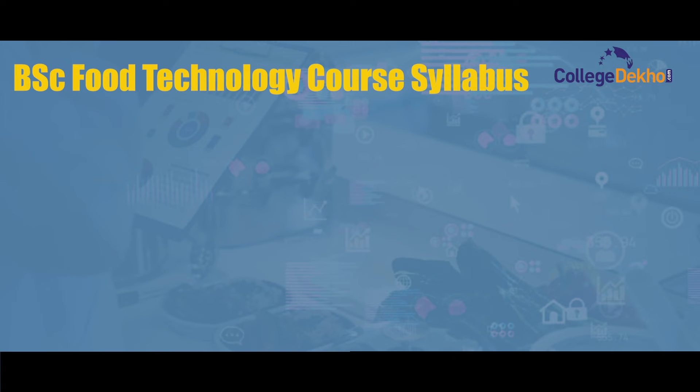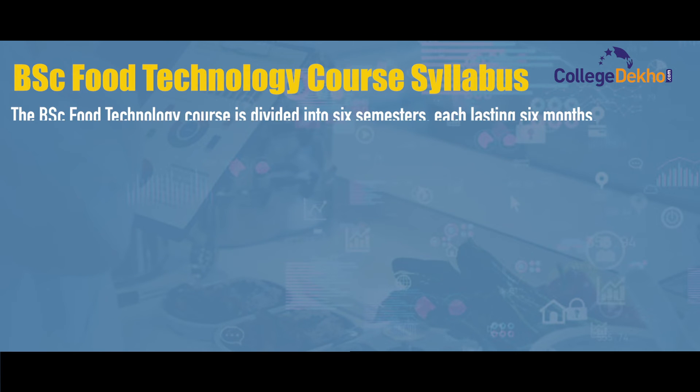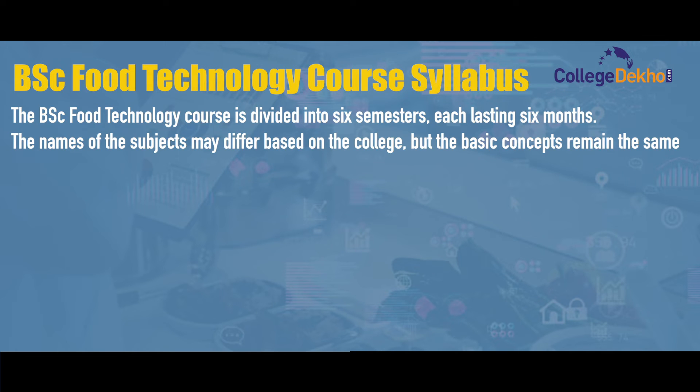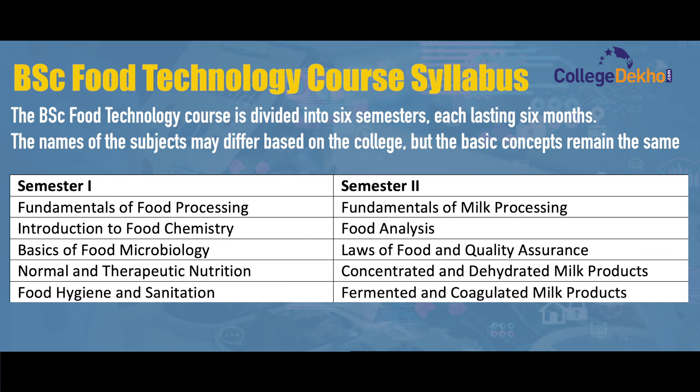The BSc Food Technology course fee varies by college or institution, and may range between ₹12,000 to ₹3 lakh annually. The BSc Food Technology course is divided into six semesters, each lasting six months. The names of subjects may differ based on the college, but the basic concepts remain the same.